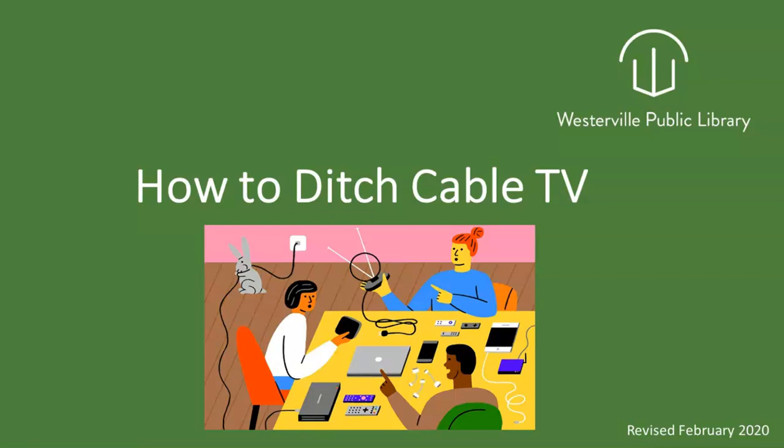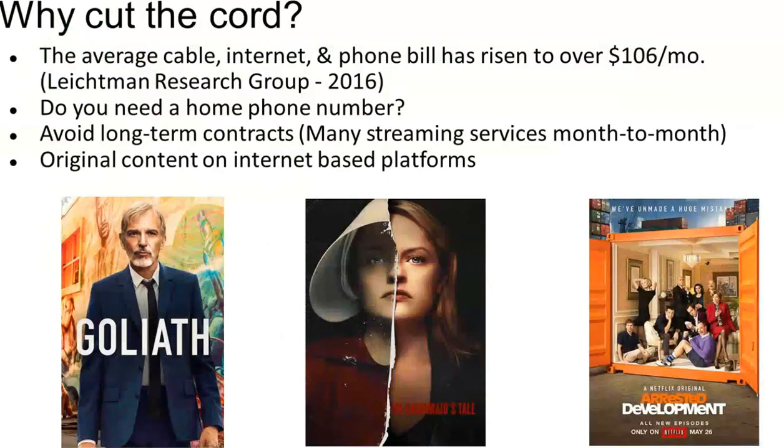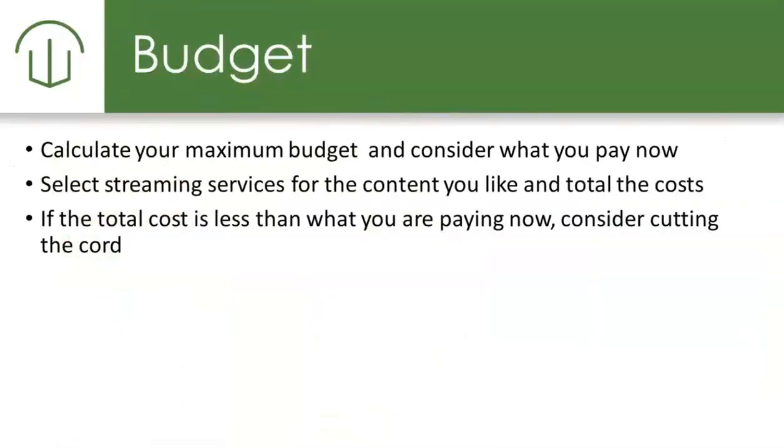There are a few items to consider when you think about streaming from home. The first one is, do you want to save money or what is your overall budget? Do you have access to high-speed internet? Are you willing to wait a few days for your shows? And what content can you live without? There is no right way to start streaming. We always recommend that you figure out what you'd like to watch and what is best for your situation. The average cable and phone bill has continued to grow over the past few years, and another consideration is, do you need a home phone number? Are you interested in a contract or something that's month-to-month, and are you interested in original programming?